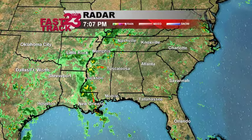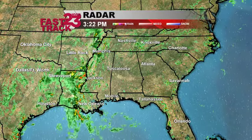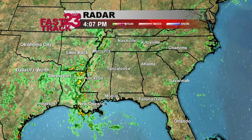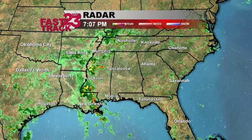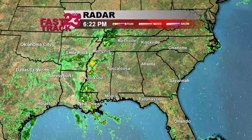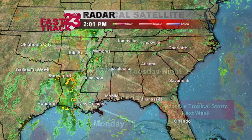Here's the bigger picture — look at all the moisture down across parts of Louisiana, Mississippi, and Arkansas. That will be moving closer to home as we head towards tomorrow, and that will mean increased rain chances. It will also mean we'll get a little bit of a break from the heat. We'll be down in the mid-80s for highs on both Saturday and Sunday.